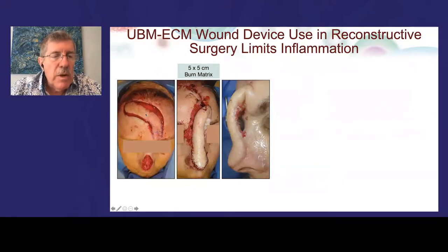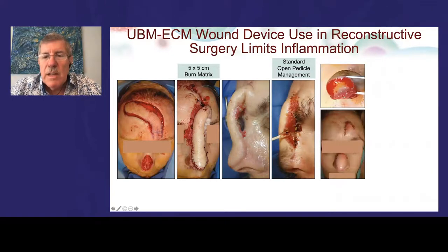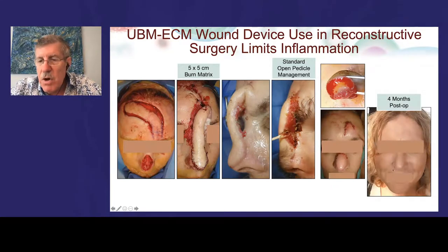The device comes in powder, lyophilized sheet, and vacuum-pressed (denser) forms. Powder has the most surface area and breaks down fastest — within days; lyophilized sheets break down over one to two weeks; vacuum-pressed sheets take several weeks for constructive remodeling. A forehead flap nasal tip reconstruction case illustrates this — the device was placed on the undersurface of the pedicle. The treated side showed the characteristic salmon-colored granulation tissue with minimal inflammation, versus the untreated pedicle side with much more inflammation. The result was an excellent, nearly invisible nasal tip — and the reconstruction was completed in fewer stages than traditionally required.